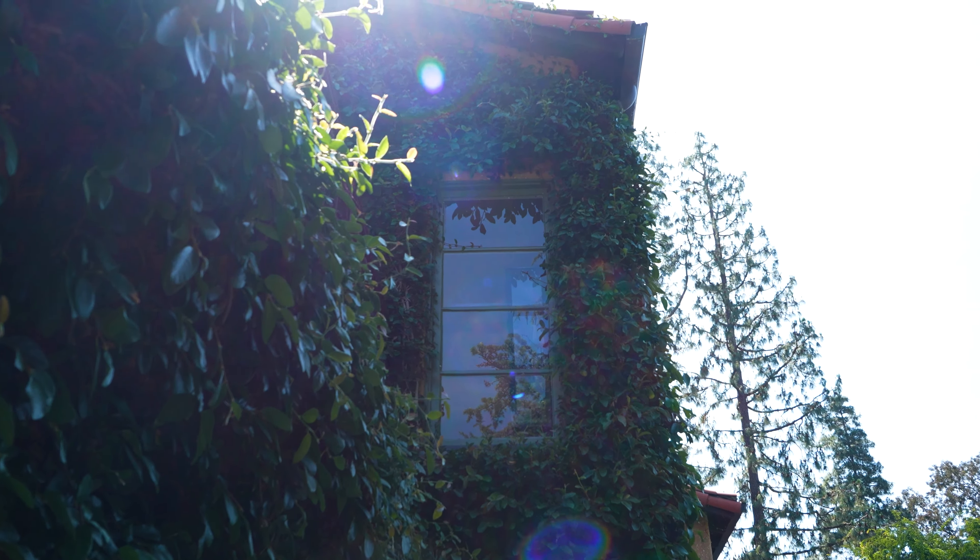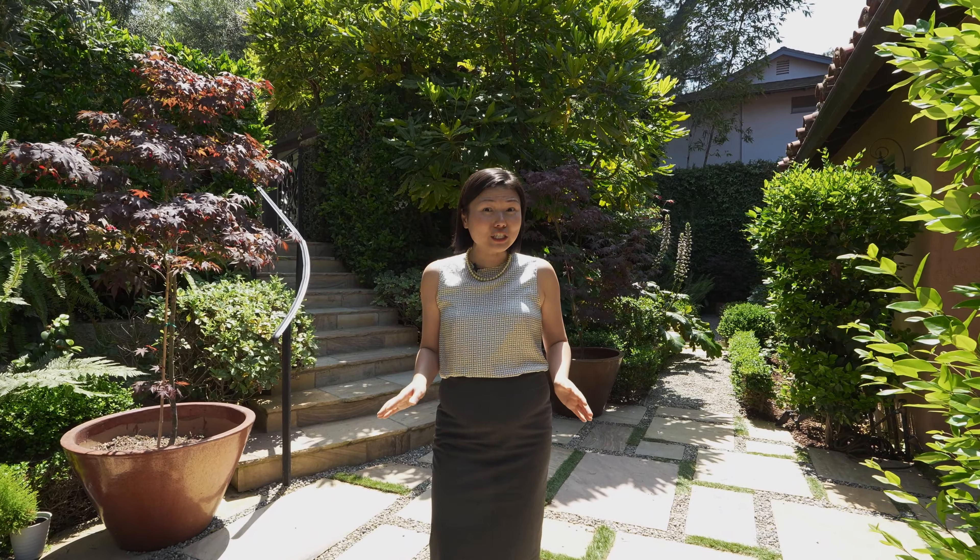Set back from the street with mature plantings, this home offers exceptional privacy. Let's take a look inside.